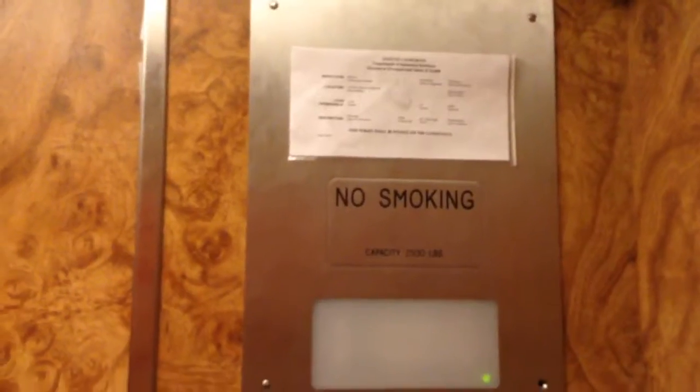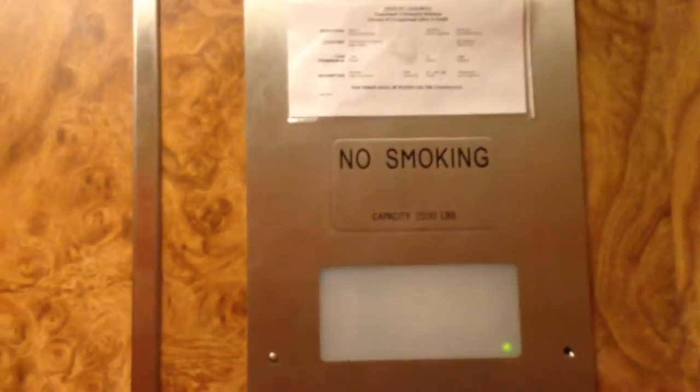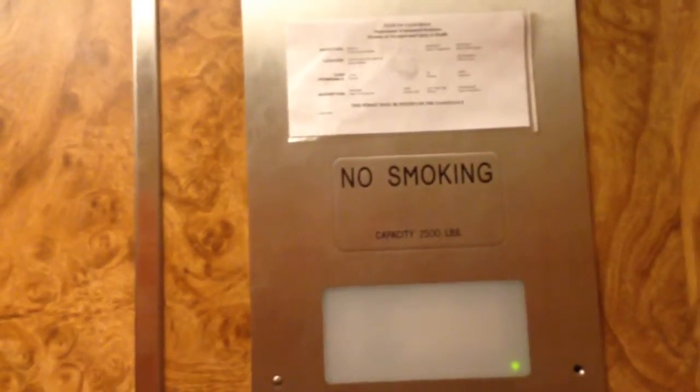This is a classic Westinghouse from 1984. This mall opened in '85 but this thing was installed in '84. Look at that wood — I like that wood. The indicator is completely burnt out. It'll give you a good look on it. 2,500 pounds. 16 people. September 10th.